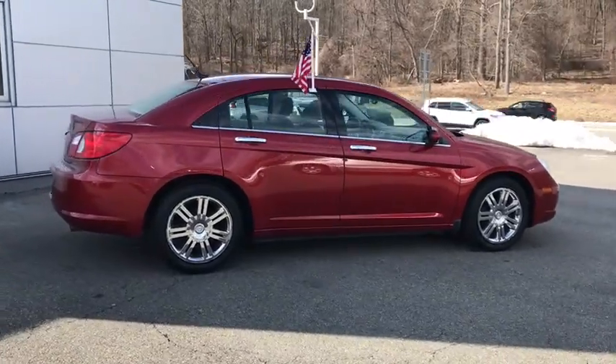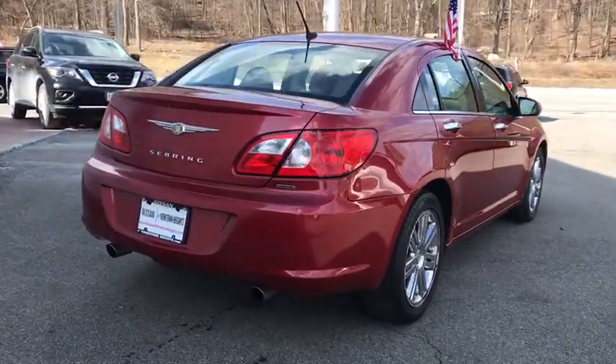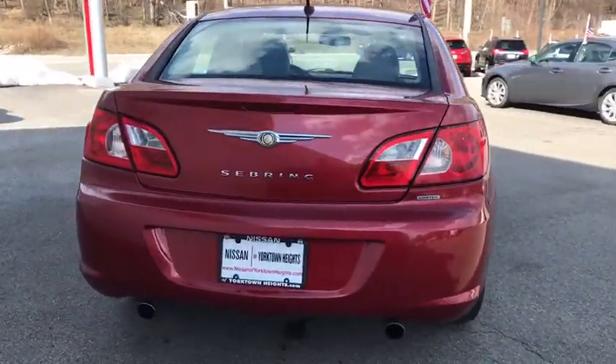Sebring makes driving fun again. This vehicle has less than 115,000 miles. Here are some of this vehicle's great options.